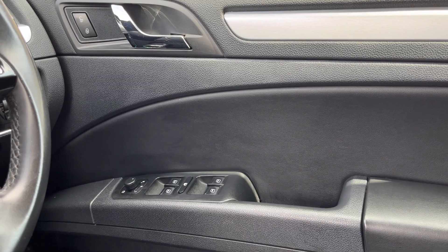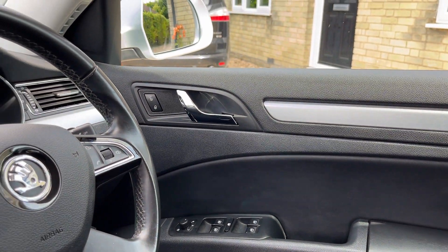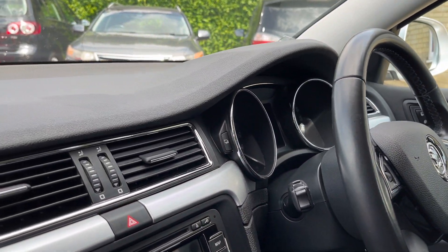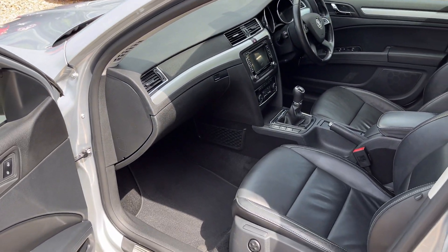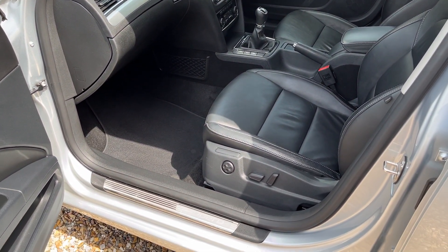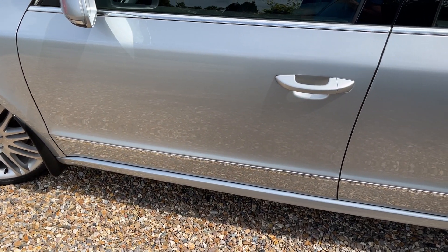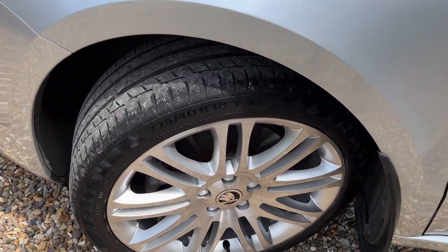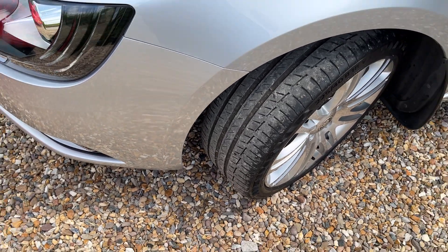All four electric windows, mirrors which will fold in electrically, obviously electric central locking — everything you'd expect. The rear view mirror is also electrically operated as well. It's just lovely. Garaged every day, like I said — the gentleman really, really cared for it. And last, we've got this absolutely pristine wheel and great tyre on the front.